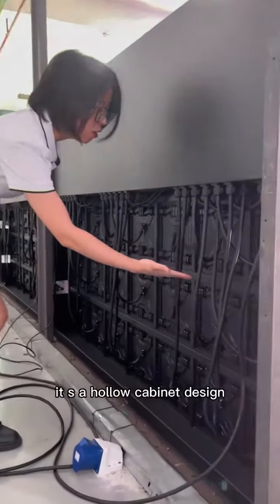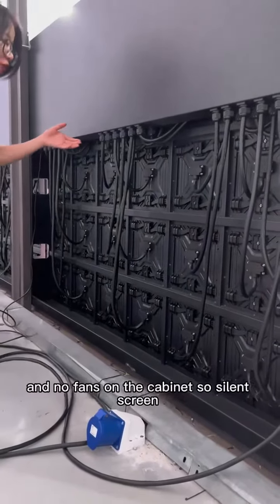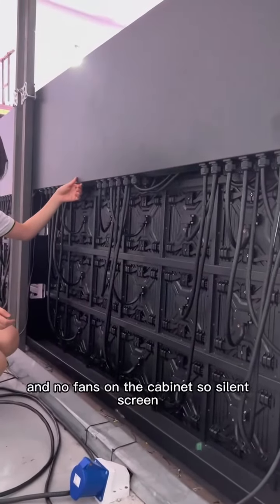It's a hollow cabinet design with lightweight construction and better heat dissipation. And there are no fans on the cabinet, so it's a silent screen.